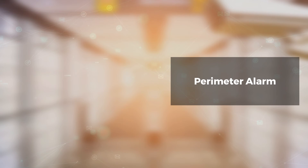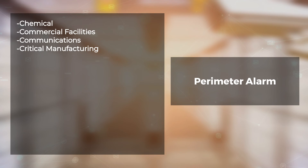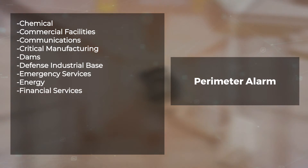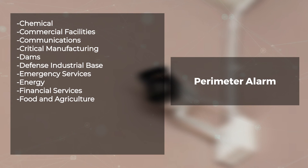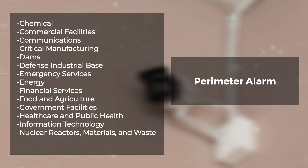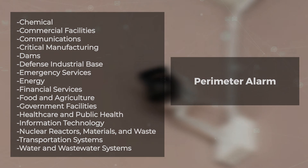Perimeter alarm systems are essential to the protection of the following critical infrastructure sectors: chemical, commercial facilities, communications, critical manufacturing, dams, defense industrial base, emergency services, energy, financial services, food and agriculture, government facilities, healthcare and public health, information technology, nuclear reactors, materials and waste, transportation systems, and water and wastewater systems.